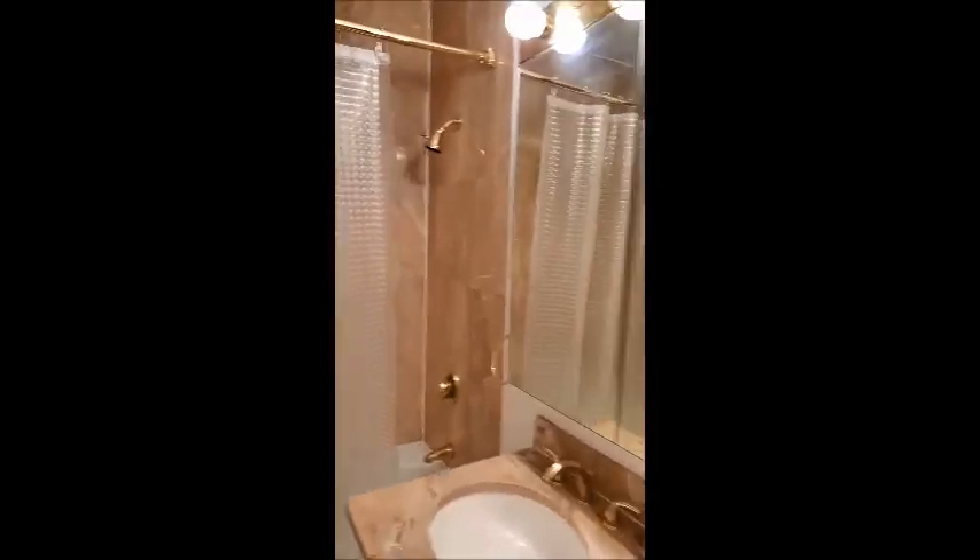This is the master bedroom. This is the entry foyer. This is a full bathroom with a shower stall, bathtub, and shower unit.